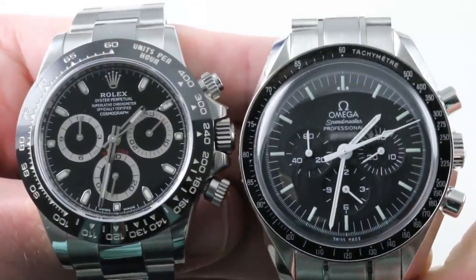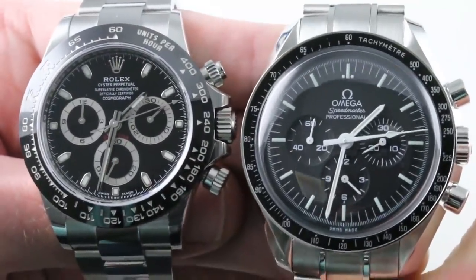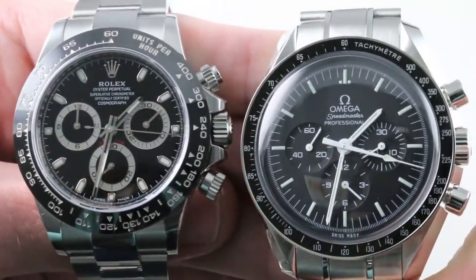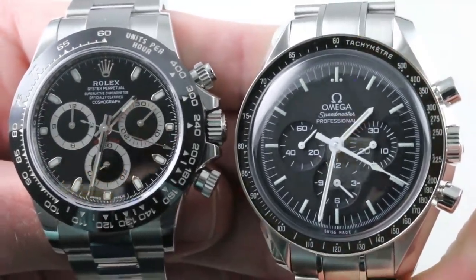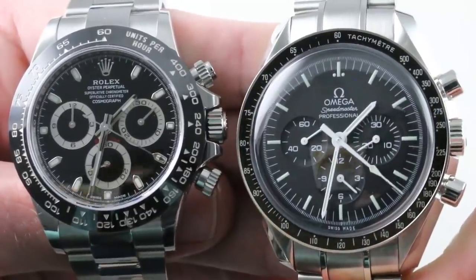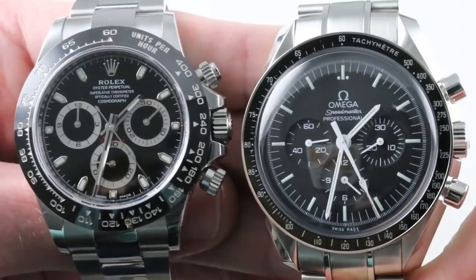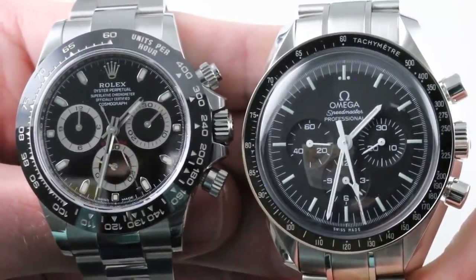Hi, I'm Tim. Welcome to our channel, and thanks for logging on. Today, it's a showdown between steel sports chronographs, flagships of their brand — the Rolex Daytona and the Omega Speedmaster Professional Moonwatch. Separated by miles of Swiss geography and design philosophy, these are two unarguable greats and icons of the industry.